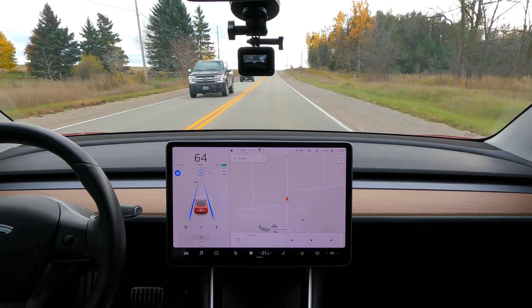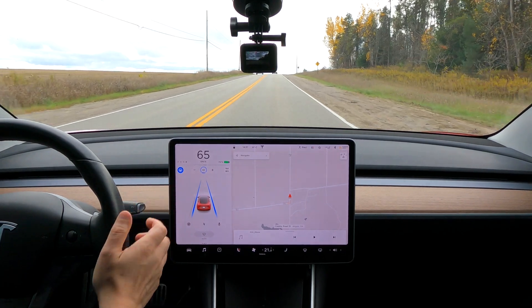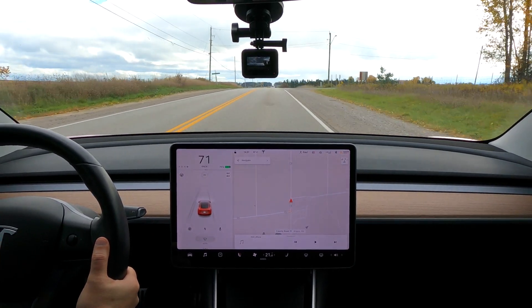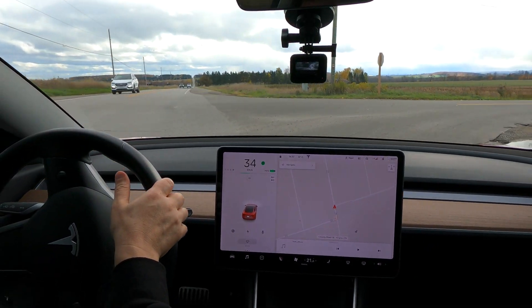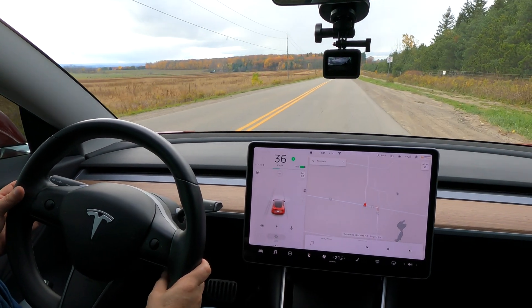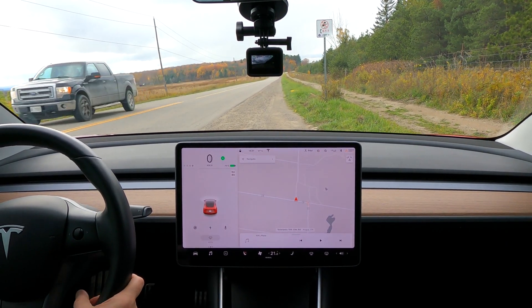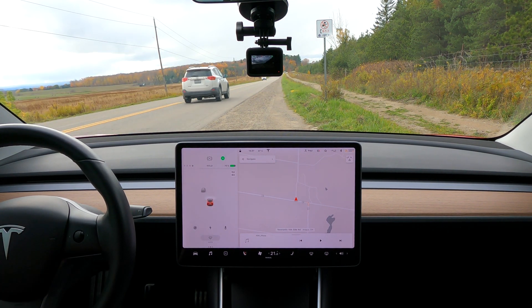With the 2D version of the full self-driving preview, it's hard to say the word 'basic' because it's still so far ahead of what the traditional manufacturers are able to do. So while it is still pretty awesome, the 2D code base is now just so outdated — and it's amazing to see just how quickly that can happen.